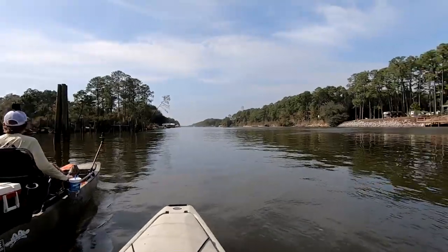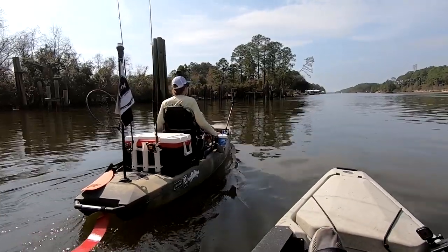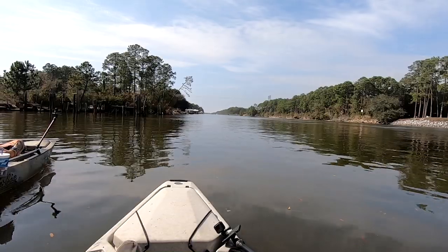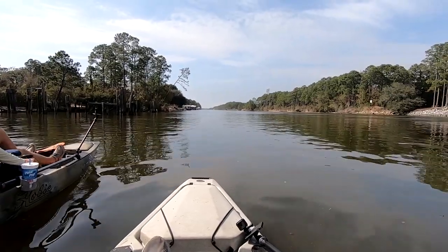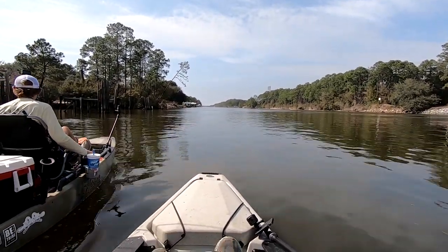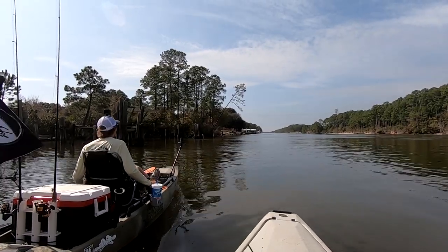All right guys, we're moving spots. Scott tore them up in there — he caught them all. I had a couple bites, but not a whole lot. But that was a cool place to fish. It was like a big abandoned warehouse with a huge broken-down pier. That's sheephead heaven right there, that's what you want to look for. Y'all check out that pine tree about to fall over. Watch out, Scott, that pine tree's about to fall on you, man, with a windy day like today.